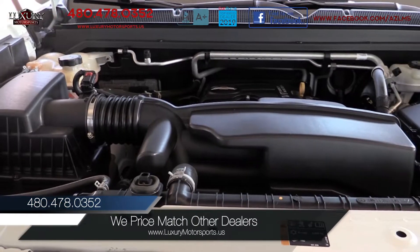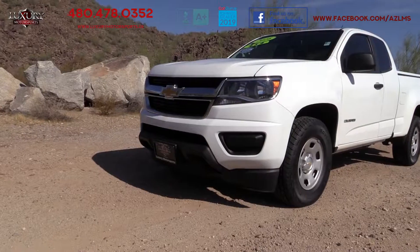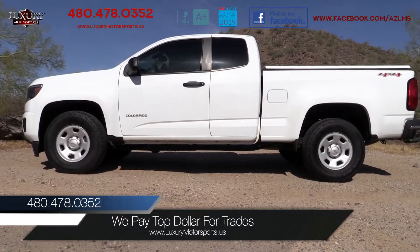The spirited 2.5-litre inline-four paired to a 6-speed automatic transmission means you can expect to achieve up to 19 MPG in the city and 25 MPG on the highway with this one.